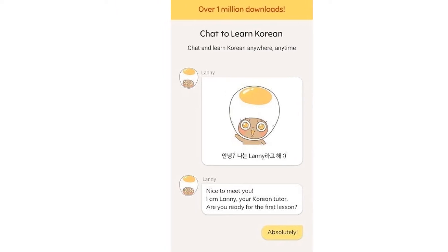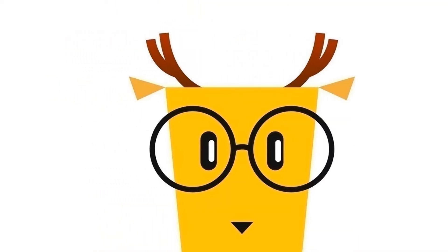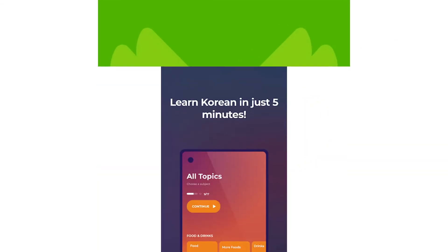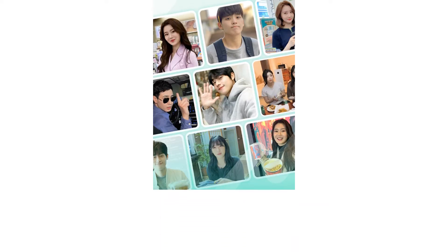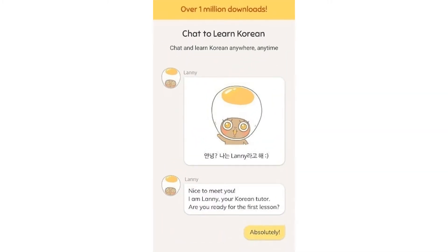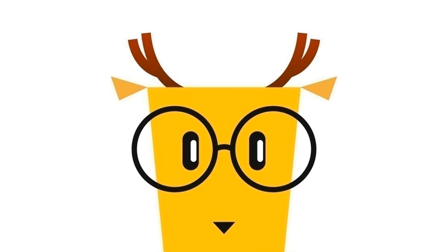Out of all the apps we researched, we liked Drops the best. This app claims you have only 5 minutes per day to learn Korean. Might sound insane, but it works like a charm. The 5-minute sessions are designed to make learning effortless and addicting through games and illustrations. If you prefer different modes of learning, check out the rest of our list and our buying guide to find the right app for you.